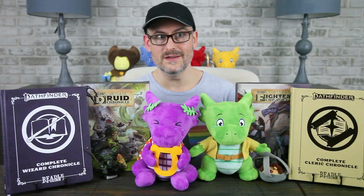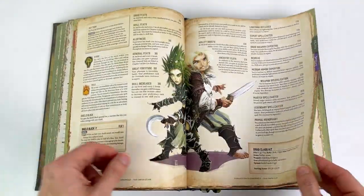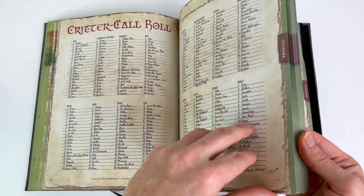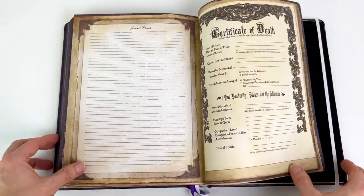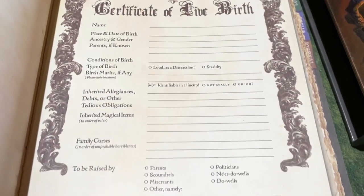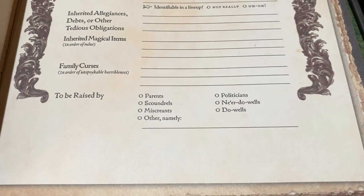The actual content of each book is divided into four parts: your expanded character sheet, the pertinent rules for your character class from the core rulebook and the Advanced Player's Guide, your spell and equipment list, and a big journal for you to complete with your character story. Each book begins with a custom birth certificate and ends with a certificate of death, which hopefully you will never have to complete. Each of these includes those little class details — for example, it asks if your rogue was raised by parents, scoundrels, miscreants, politicians, ne'er-do-wells, or do-wells. Very cute.